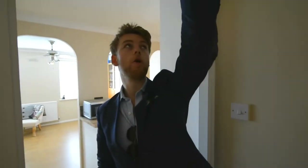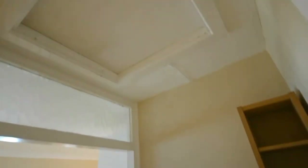Now this being a first floor maisonette, you have got loft storage as well — always handy.